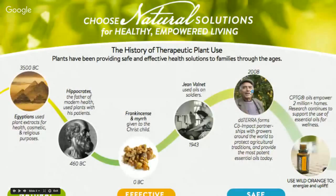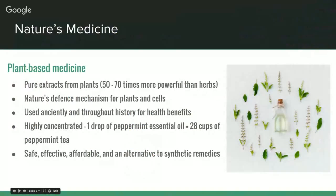Choosing natural solutions for healthy, empowered living — for thousands of years, pure essential oils have provided simple health solutions. If you look back at recorded history, the Egyptians have been using plants and natural solutions since 3500 BC. Hippocrates used them to help pave the way for modern medicine around 460 BC, and frankincense and myrrh were given to baby Jesus at the time of his birth — a time when these plants were considered even more valuable than gold. During World War II, René-Maurice Gattefossé became a pioneer for using essential oils to treat soldiers, and today companies like doTERRA are carrying on that tradition.